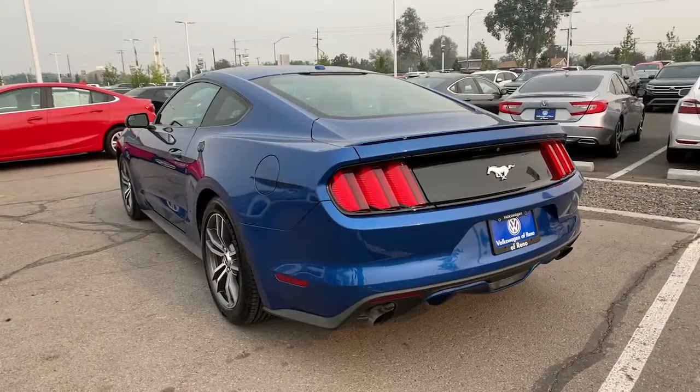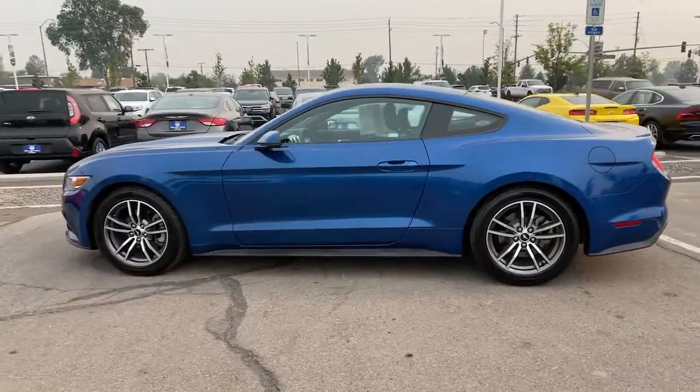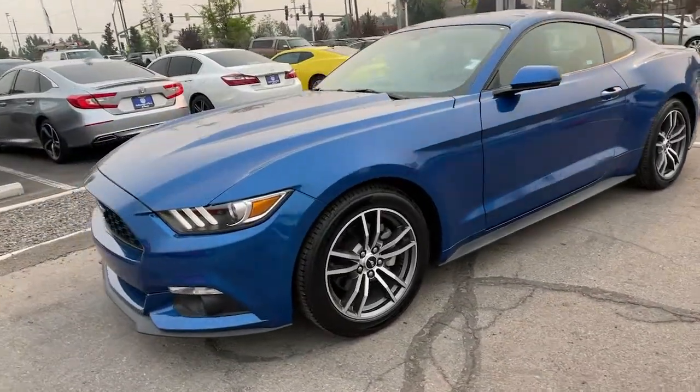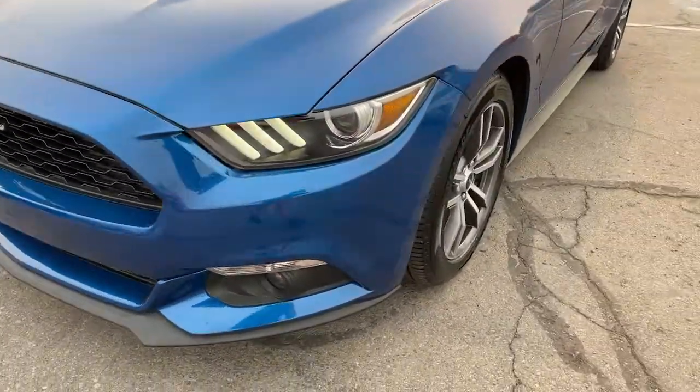These are just some of the great options this vehicle comes with: keyless entry, heated driver seat, four-cylinder engine, satellite radio, remote engine start, fog lamps, heated mirrors, premium sound system, power passenger seat, iPod and MP3 input.